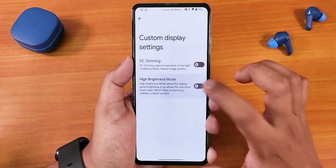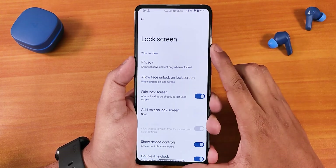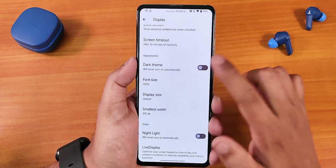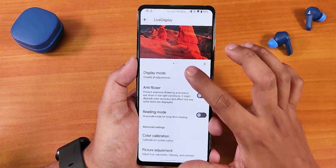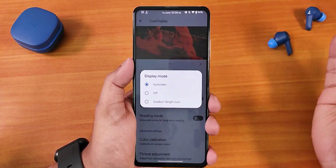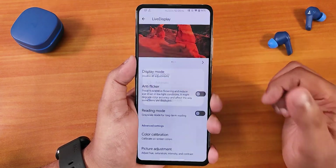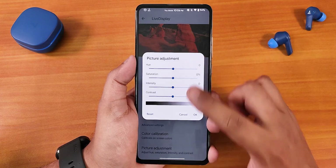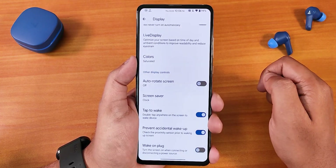In display settings we have custom display settings like DC dimming and high brightness mode — though for some reason high brightness mode is not working right now. We have brightness levels, extra dim option, and lock screen customization with face unlock when swiping. We have the always-on display option. Going back, there's dark theme, DPI customization, night light, and display color mode. You can set display mode to automatic or outdoors — it's actually working, it was just set to automatic so it didn't detect I was outdoors. There's also anti-flicker mode, RGB screen control, and picture adjustment for hue, saturation, intensity, and contrast. Double tap to wake, pocket detection, and wake on plug are also available.